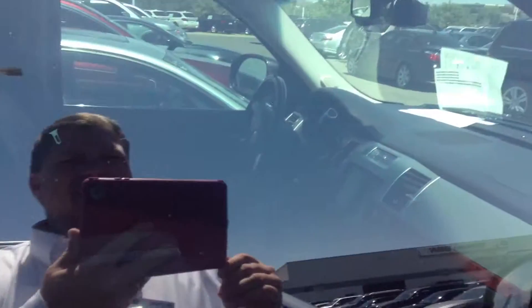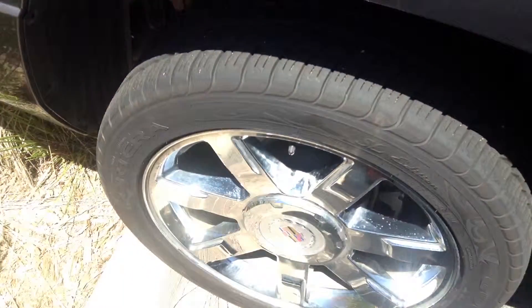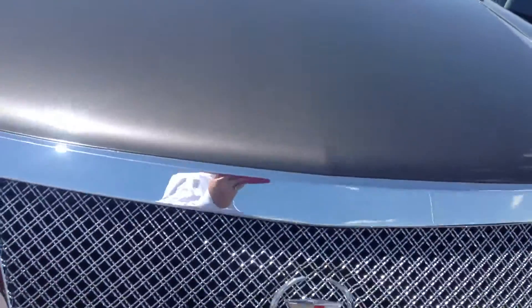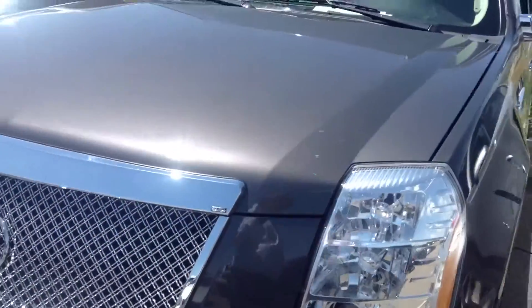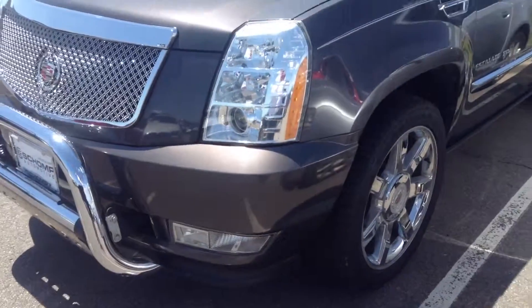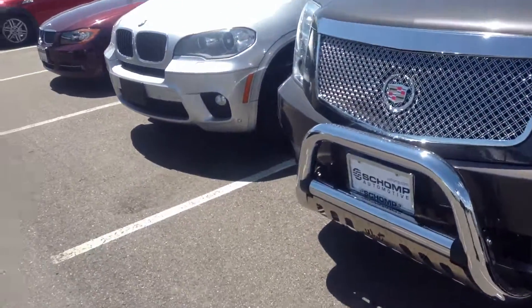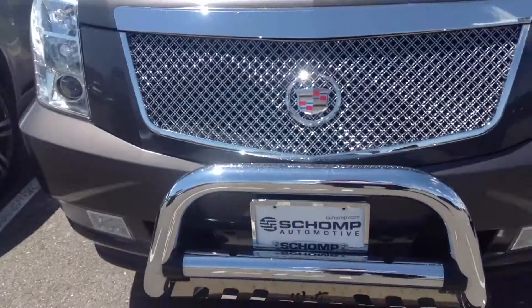I don't have a key right now — the guy who has the keys is at lunch — but it's a darn good looking car right here. Inside looks good; you can't see it, but there's no rips or tears or punctures. It's a black interior leather. The rims are in good shape, no dents or dings, and there's a nice guard on the front there.